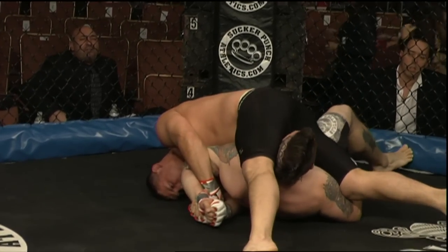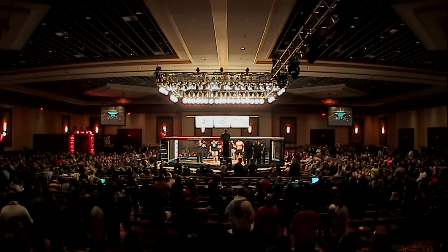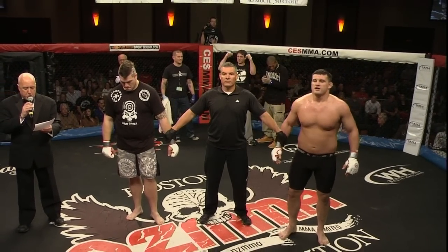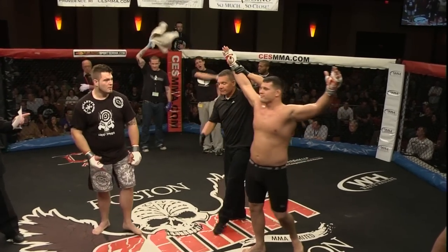All right, let's send it down to Bill Carpenter for the particulars. 51 seconds of round number one. Your winner by Kimura submission — Pat 'Beast from the East' Walsh.